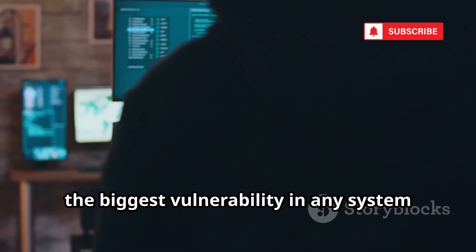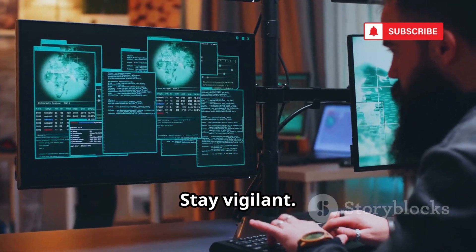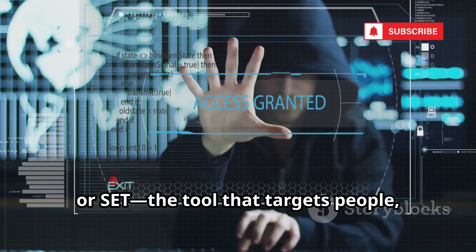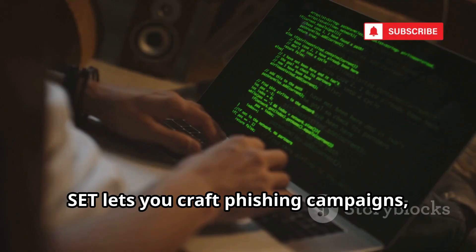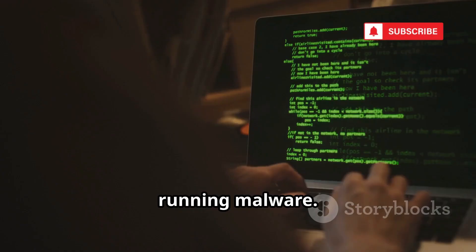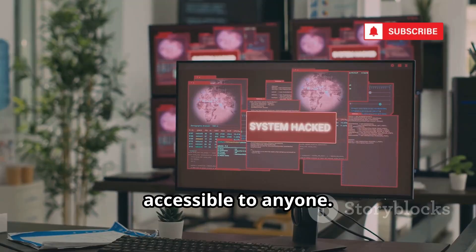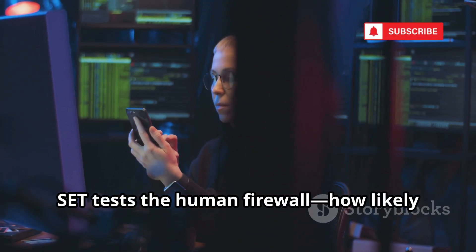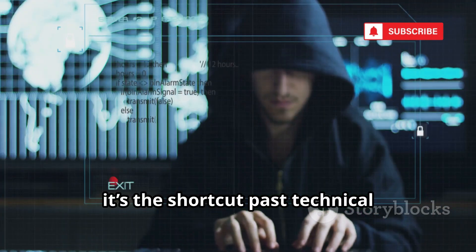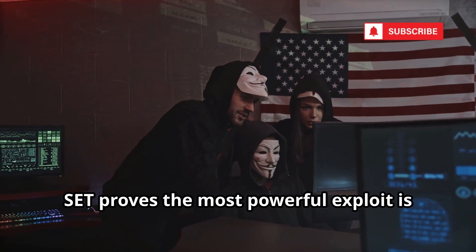But remember, the biggest vulnerability in any system isn't just the software or the code — it's often the people behind the screens. Number 1 is the Social Engineer Toolkit, or SET — the tool that targets people, not just machines. SET lets you craft phishing campaigns, clone websites, and create malicious documents to trick users into giving up credentials or running malware. Its menu-driven interface makes launching sophisticated social engineering attacks accessible to anyone. For defenders, SET tests the human firewall — how likely are employees to fall for a phishing email? For attackers, it's the shortcut past technical defenses. Why hack a firewall when you can just ask for the password? SET proves the most powerful exploit is human trust.